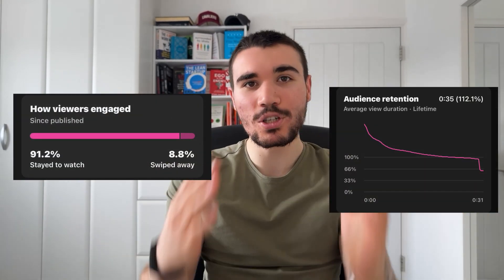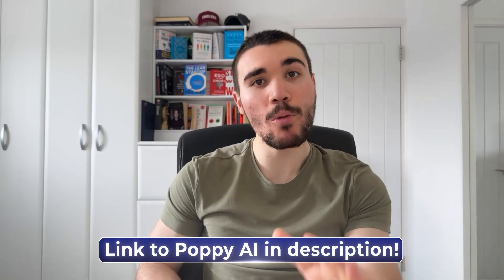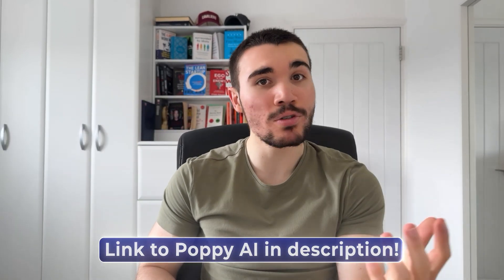I use my own agency to edit the videos with professional vetted editors, and then we've got a full video ready to post. The results are amazing — look at the swipe rate and view retention on some example videos posted using Poppy AI. The link to Poppy AI with a promo code will be linked down below.